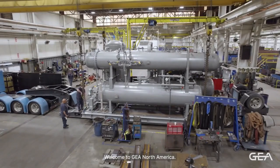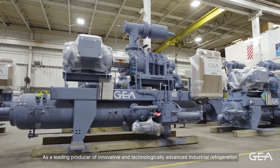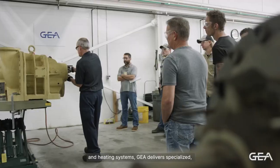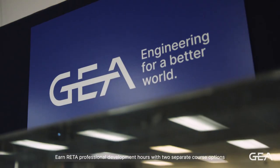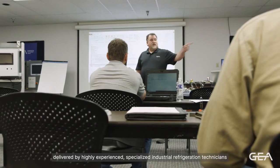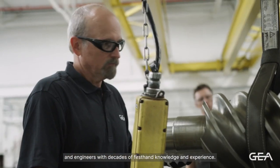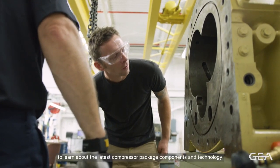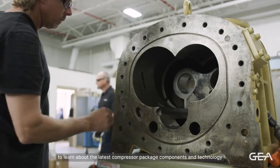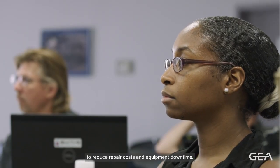Welcome to GIA North America. As a leading producer of innovative and technologically advanced industrial refrigeration and heating systems, GIA delivers specialized, in-depth training to fellow industry professionals. Earn RITA professional development hours with two separate course options delivered by highly experienced, specialized industrial refrigeration technicians and engineers with decades of first-hand knowledge and experience. Small class sizes with an individual focus provide students with the opportunity to learn about the latest compressor package components and technology and help industry professionals build upon their existing skills to reduce repair costs and equipment downtime.